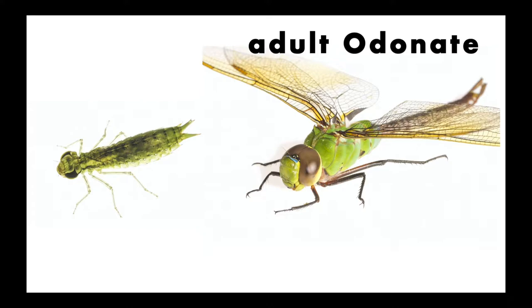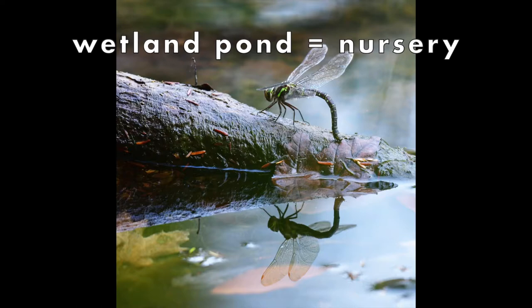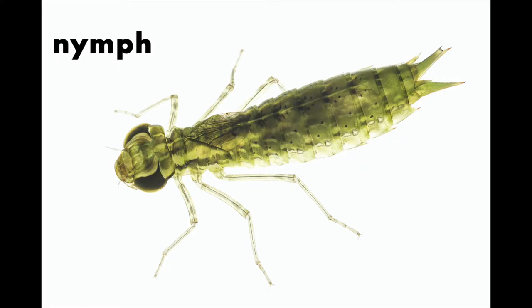A wetland pond is the nursery for Odonates. A female dips the end of her abdomen, which looks like a tail, near or into the water and lays her eggs. In a few days, the eggs hatch into nymphs. Nymphs eat and grow, shedding their exoskeleton along the way. When they're ready, they crawl out of the water on a plant, log, or rock, and the exoskeleton splits open on the back as the adult comes out.